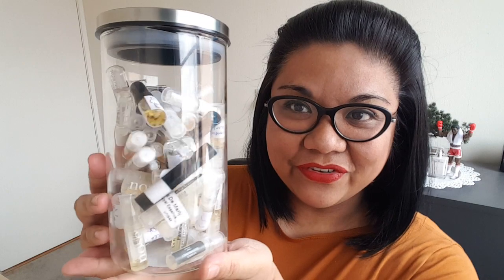Hey everybody, it's me Arlene, Delicious Delights, and welcome to my channel. Today I want to do some more sampling and testing. I have my smelly jar full of samples here. I just want to do some first impressions and hopefully find something that's a love at first sniff. We'll see how it goes. Let's choose one.